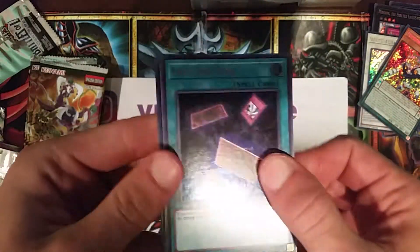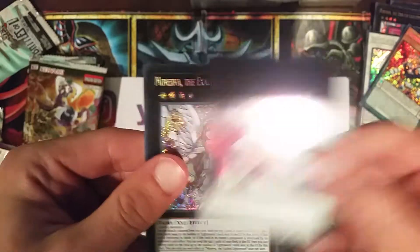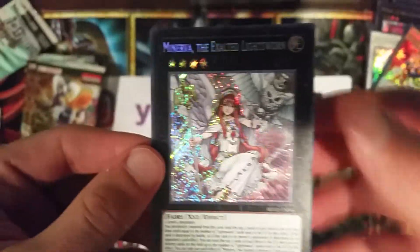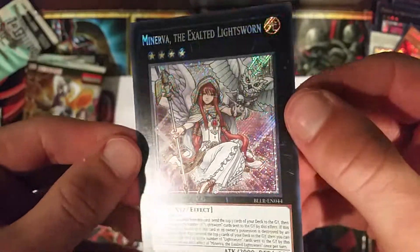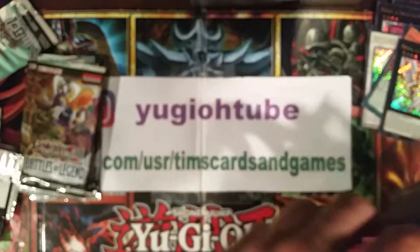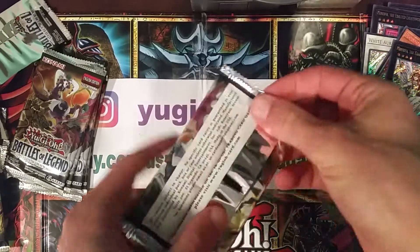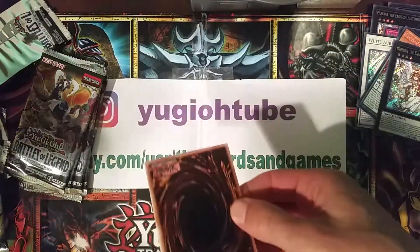Another Into the Void - that's really good. Two Minervas in one box - there you go! So much for short print, right? Two Minervas in one box - wow. I still complain that it's not short-printed, but I'll take it. For one box, I will definitely take it.